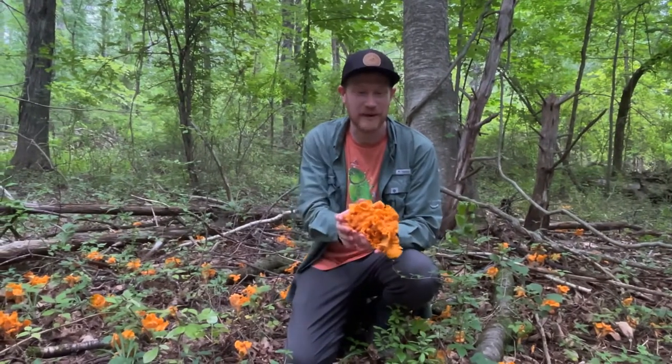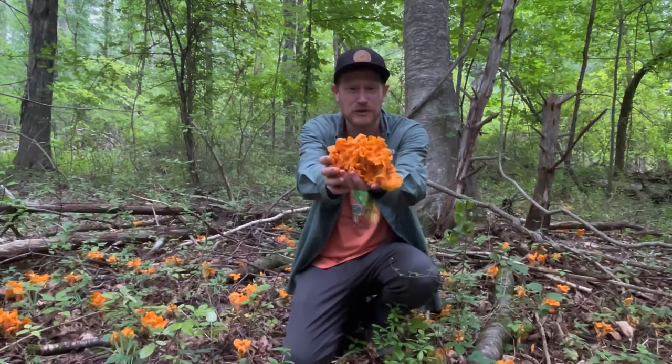Hey guys, it's Gordon, fascinated by fungi. We're out in the woods of New Hampshire and guess what — we found a whole bunch of beautiful golden smooth chanterelles.